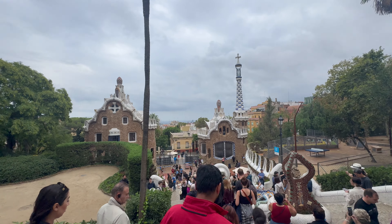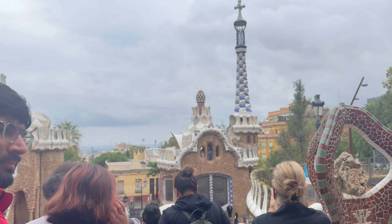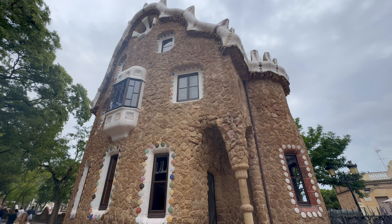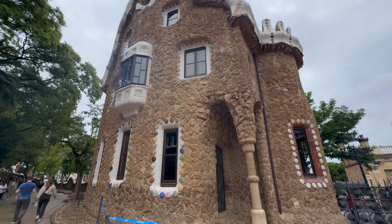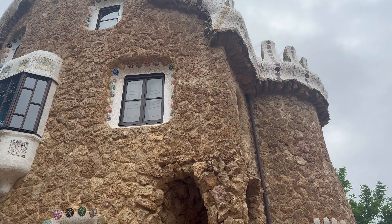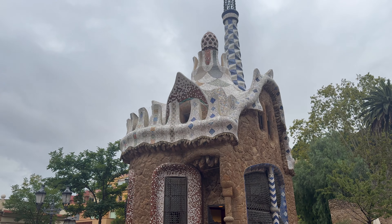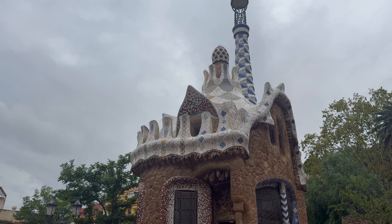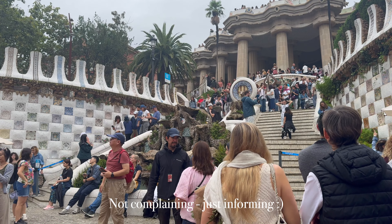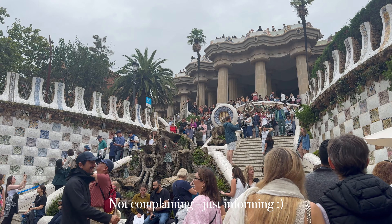Now we're moving on to these colorful houses — there are two of them, and it's the most crowded part of the park. This is so cool up close. It's really crowded here, but the detail on this house and the house next to it is really cool — it's like an ice palace. But look how crowded it is, and it's rainy today and still exceptionally crowded.